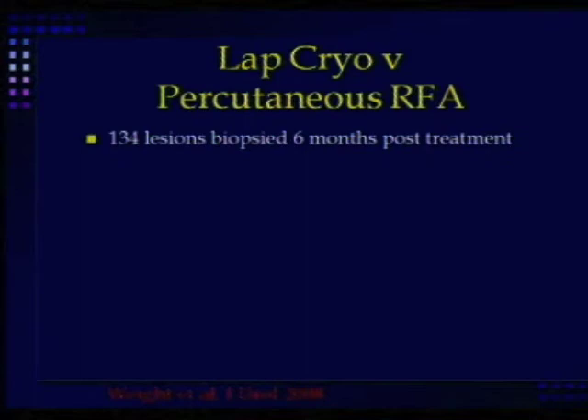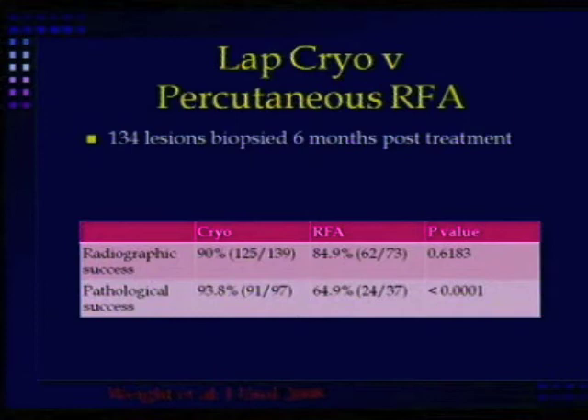One difference was demonstrated by a study from the Cleveland Clinic, which showed that in patients who had biopsies done, radiographically the RFA did fairly well, but pathologically it did much worse. There are real questions about whether radiofrequency achieves the complete cell kill that cryo does.